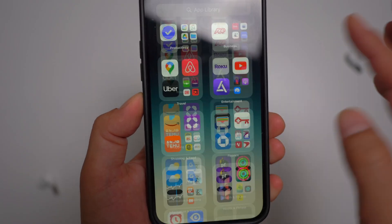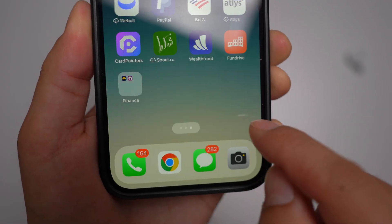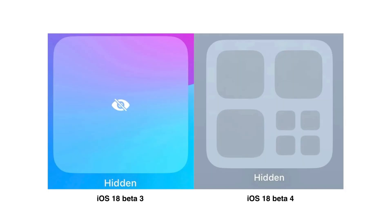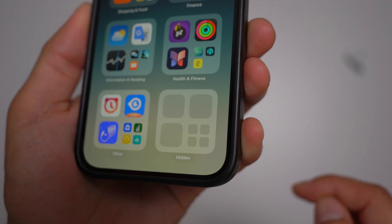The hidden apps folder in the app library has received a slight design update. Previously, it used to show an eye icon with a cross on top of it. Now it's just blurred out — it looks like any other section in the app library, but completely blurred out, which looks really nice.